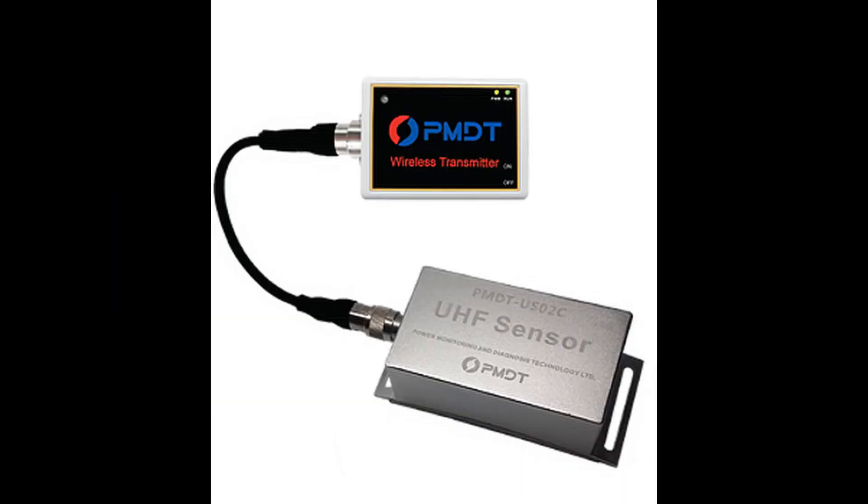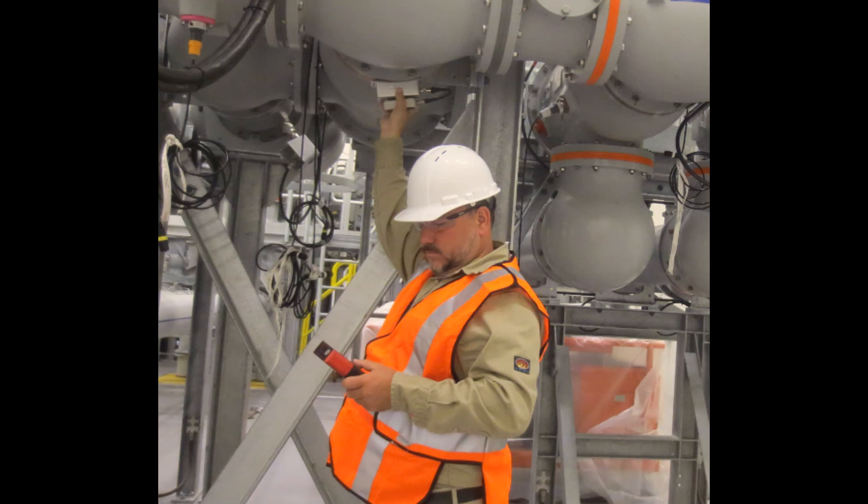The UHF detection method is utilized to detect the ultra-high frequency electromagnetic wave signals produced in the electrical equipment. The UHF sensor acts as a special antenna with a response range from 300 MHz to 1.5 GHz. The majority of PD signals have an emission within this range, making this the most versatile sensor.